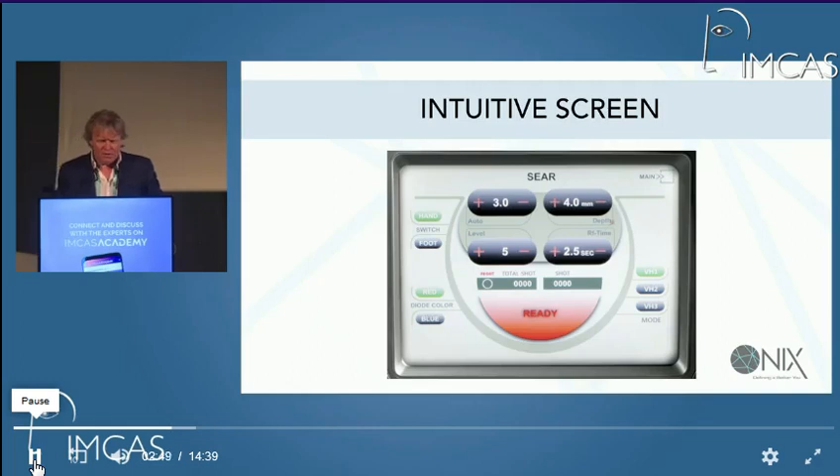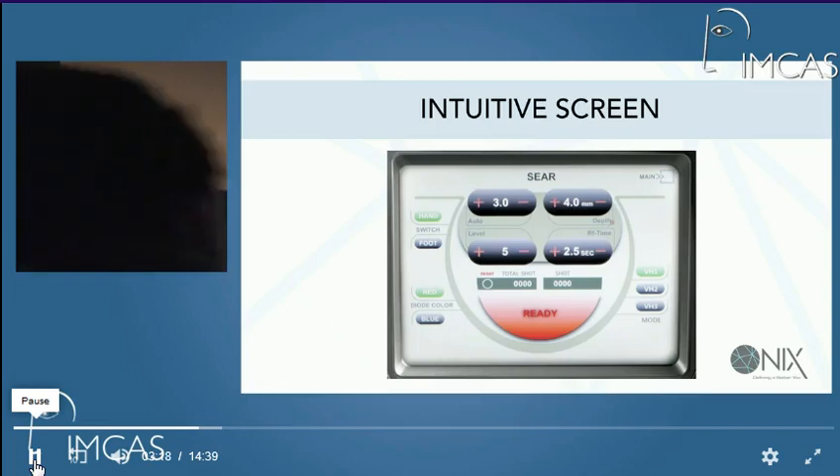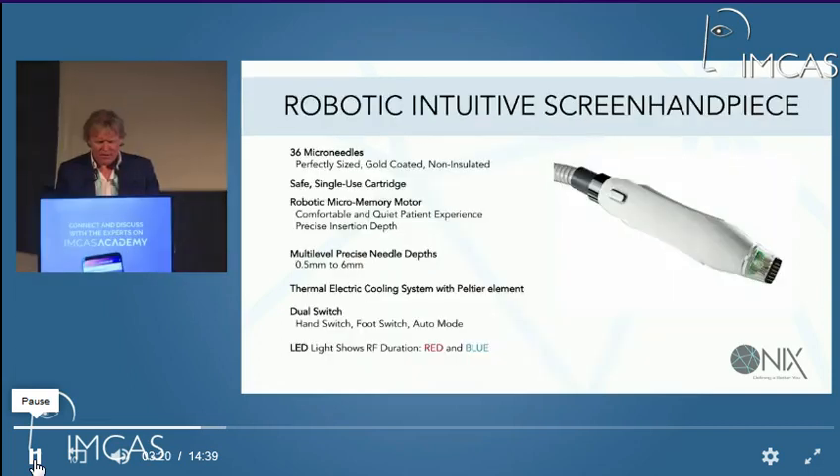It's got a very intuitive screen. You can see that there are four parameters on it. The top left one is the strength of the RF, which runs between 1 and 10. Then the depth of the needle — probably running a little high there at 4; most would run at 2.5. The level itself can be changed all the way up to 10, and the RF time is a bit like dwell time on a laser.